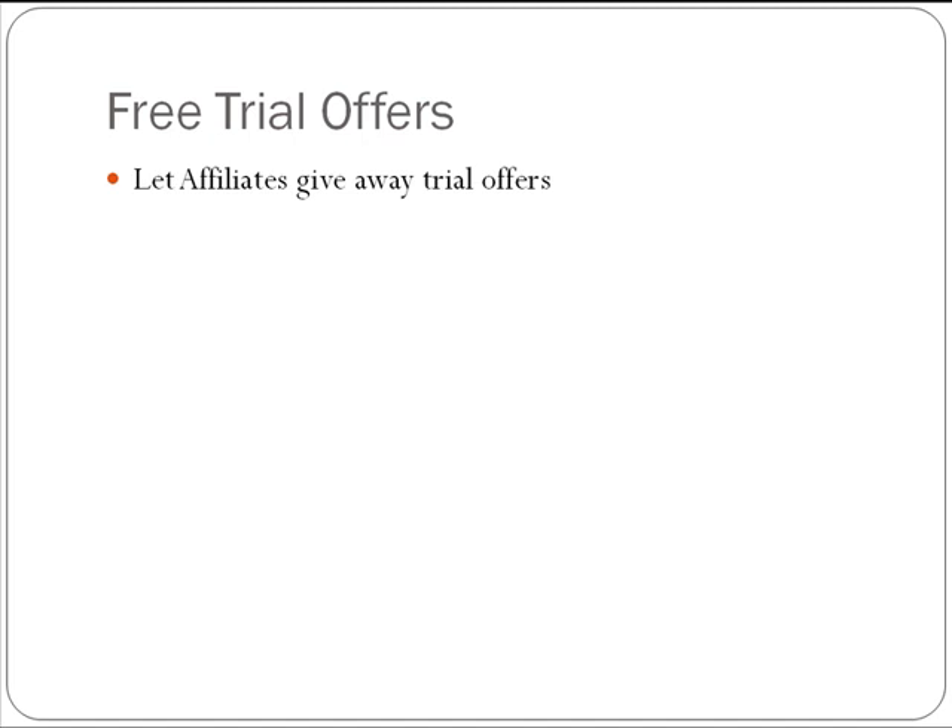You can even pay people — pay them a dollar, pay them five dollars — for a trial subscription if they'll get people to sign up. And in the long term, that'll work out really good for you. Really, it's a nice thing if you just tell affiliates that in their products, they can feature a free 30-day trial to your membership as a bonus. It's beneficial to you and them.